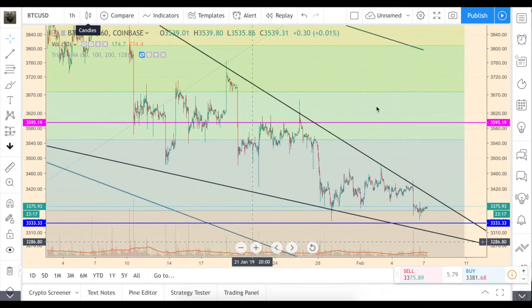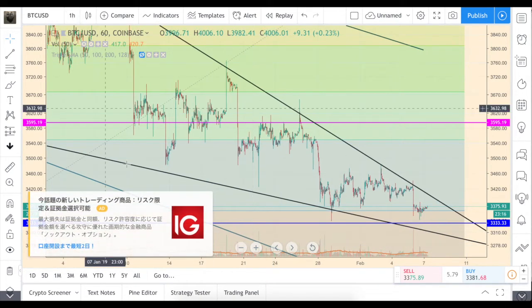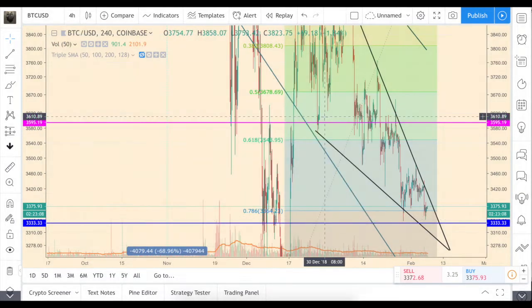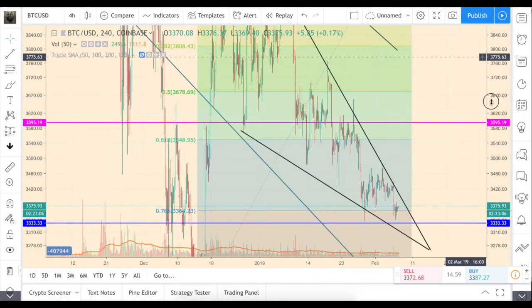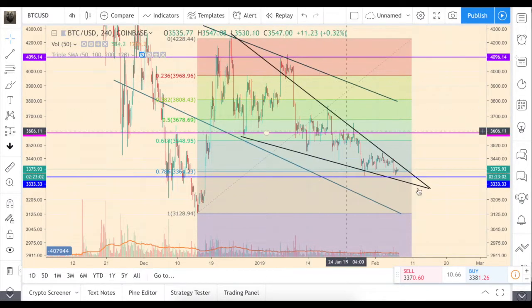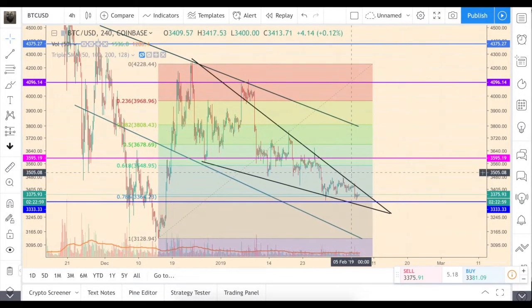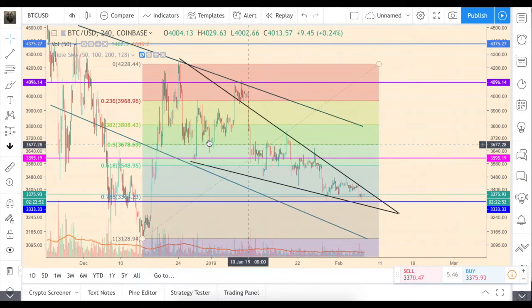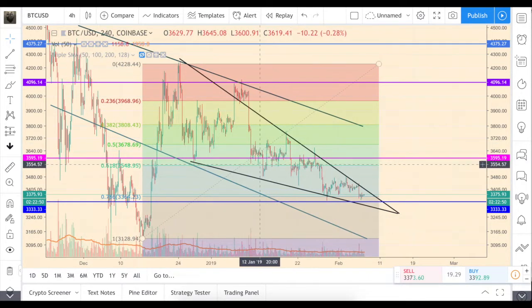Hey guys, let's talk about the price - just a couple of words before we look at the news. I cleaned up my chart a little bit more, and we are basically moving in the same descending wedge / descending triangle which we looked at before. The support and resistance lines are playing out quite well, and within the triangle we have bearish formations - bear flags or bear pennants.